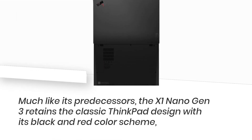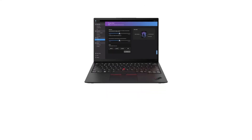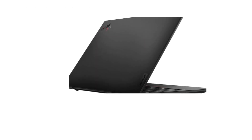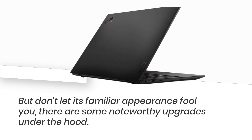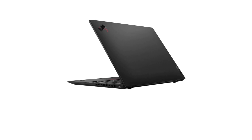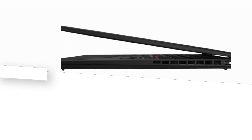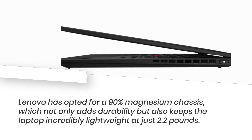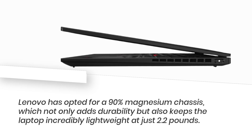Much like its predecessors, the X1 Nano Gen 3 retains the classic ThinkPad design with its black and red color scheme, featuring the iconic TrackPoint pointer stick and discrete trackpad buttons. But don't let its familiar appearance fool you — there are some noteworthy upgrades under the hood. Lenovo has opted for a 90% magnesium chassis, which not only adds durability but also keeps the laptop incredibly lightweight at just 2.2 pounds.